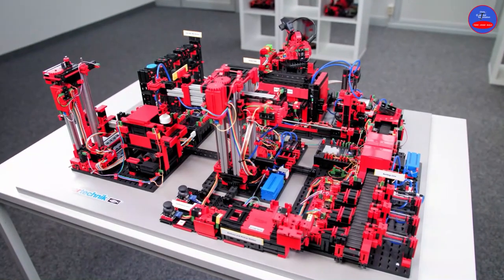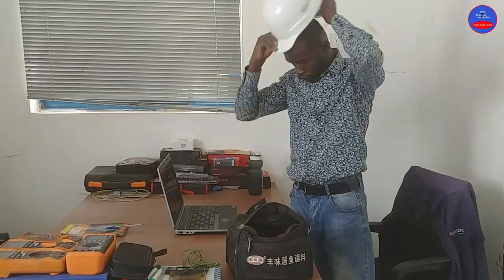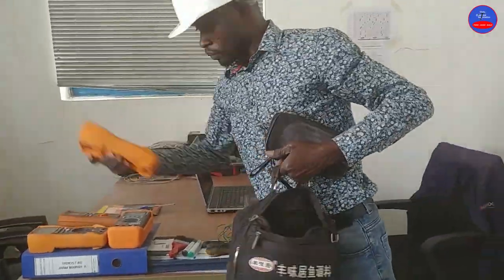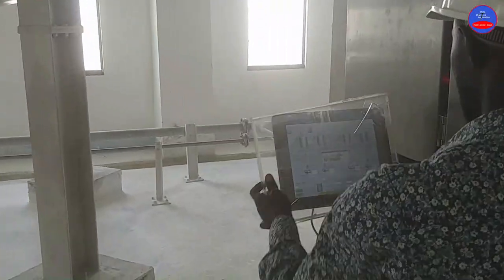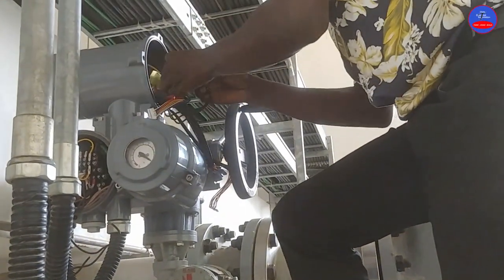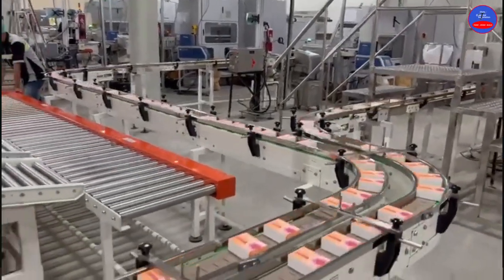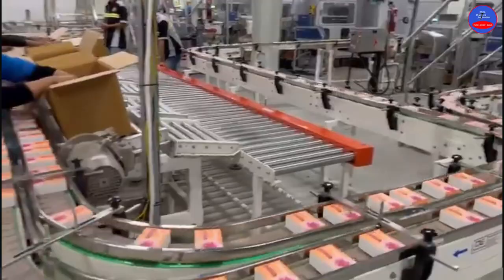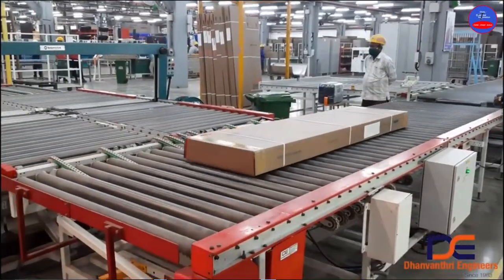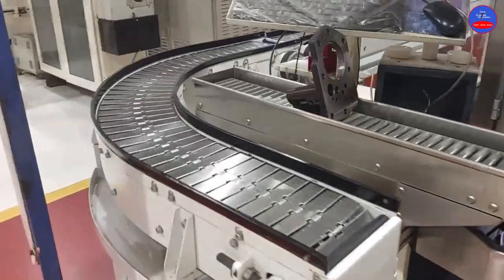Hello, you are welcome to my channel. In today's video, I am going to show you some important devices and instruments in the automation industry that we need to know as we are learning automation. I have talked about most of them in my previous videos and you are going to see them practically, such as actuators, compressors, conveyor lines, and so on.